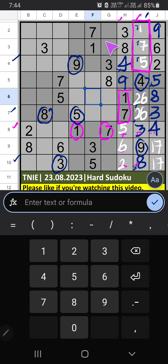Column F and column G, we have pair numbers 3 and 7, so 3 and 7 can't come in these cells. 5th row we have 7, so 3 and 7 can't come in these cells, and 1 can't come in these cells. 5 is placed here, then 3 is here.